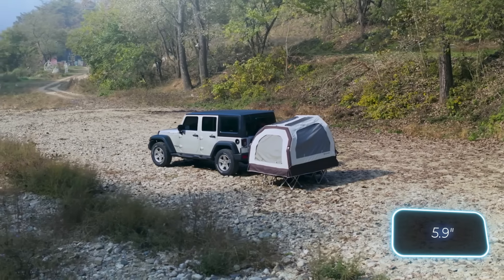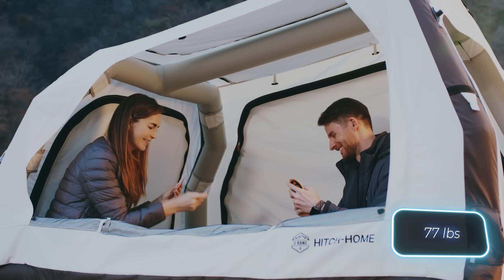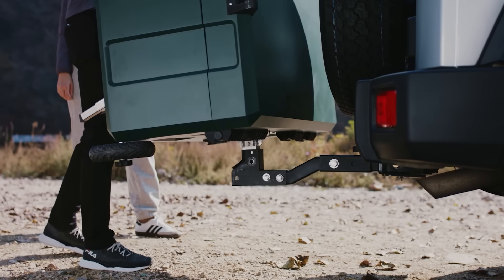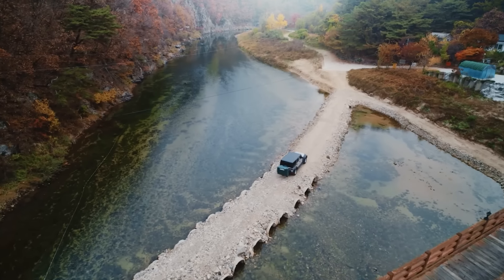The 15-centimeter thick airbed is a nice addition. The whole package, including the box and tent, weighs 35 kilograms and comes with a handle and wheels for easy one-person transport. Now, the only question left is whether you're ready to pay $1,770 for it.